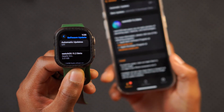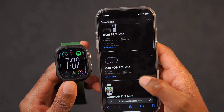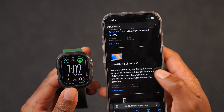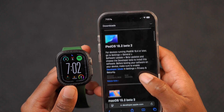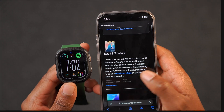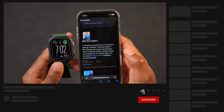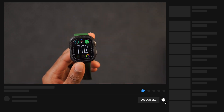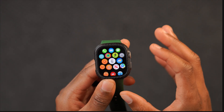Alongside this update, we also got VisionOS 2.2 Beta, tvOS 18.2 Beta, macOS 15.2 Beta — I did a video on that — and iPadOS and iOS 18.2 Beta 2. I cover most of these updates here on the channel, so definitely subscribe so you don't miss out.